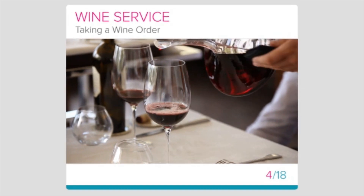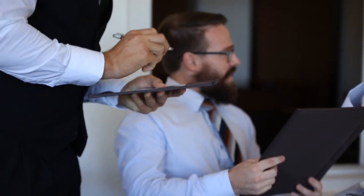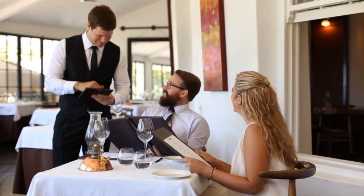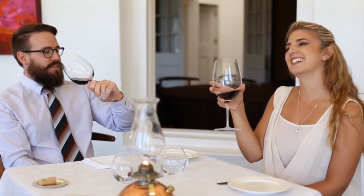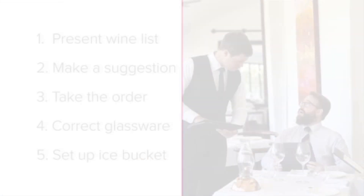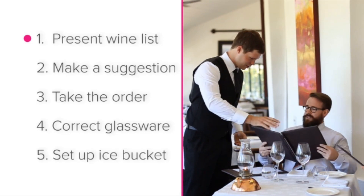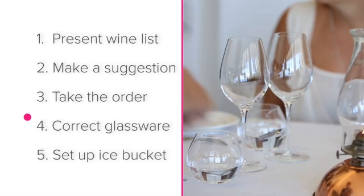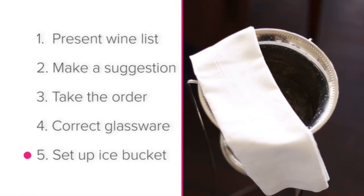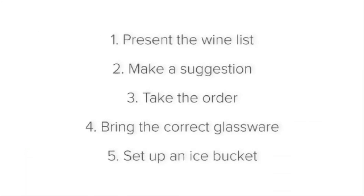When taking a wine order, there are a series of steps to follow that will help you deliver amazing service and improve your wine sales. It is through this level of service that your guests have a wonderful time while under your care. We'll be looking at the following steps: present the wine list, make a suggestion, take the order, bring the correct glassware, and set up an ice bucket.